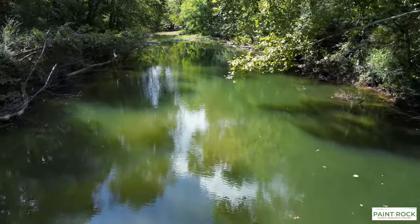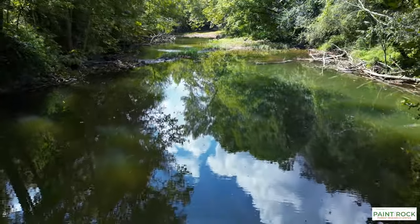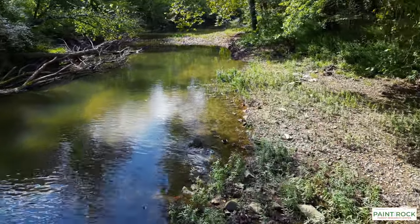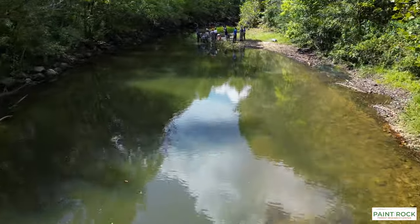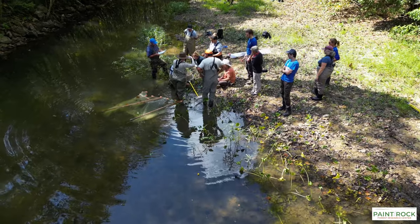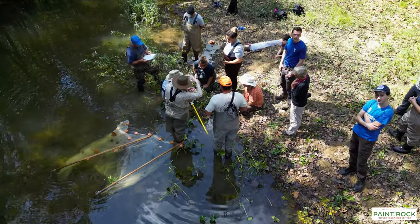The river that shaped Paint Rock Valley is enormous — not in size, but in its incredible diversity. It's one of the most diverse streams in North America, and we can't really understand the forest here unless we understand that river. So we're putting more effort into understanding it, working with U.S. Fish and Wildlife Service